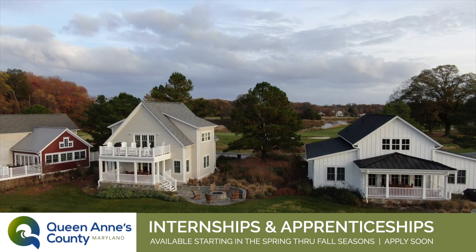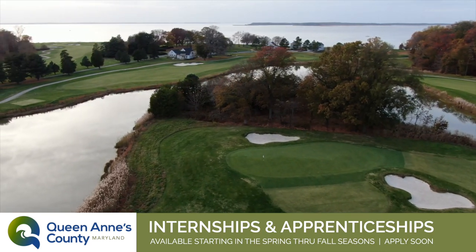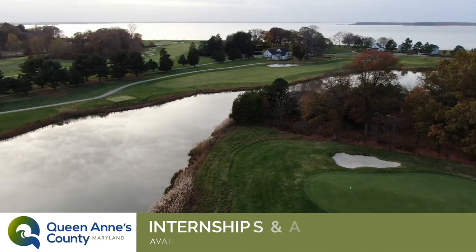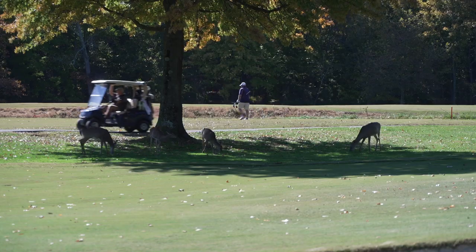Our location is very unique in that we're situated right on the shores of the Chester River. Very peaceful, tranquil out here, even just coming out to observe nature in its finest.